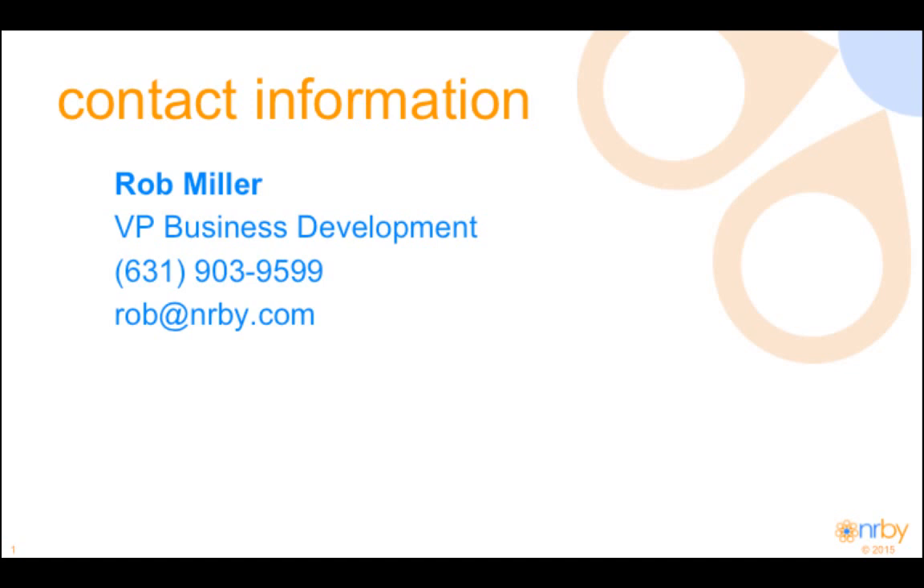That concludes the demo. We'll take questions from the chat. We had a question about whether geofences are restricted to safety hazards — they're certainly not. Pretty much any information that you can create a geofence or virtual boundary around, you're able to use our application for. It could be a variety of types of messages or multimedia content, so it's really boundless in terms of the ways our customers are using the application.